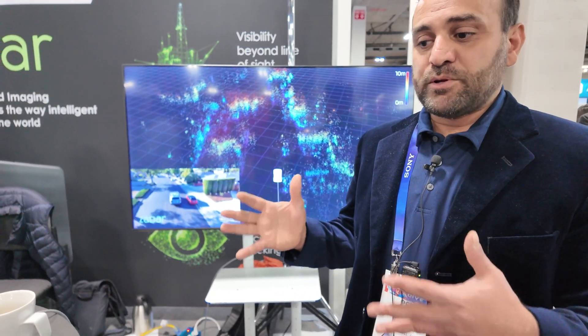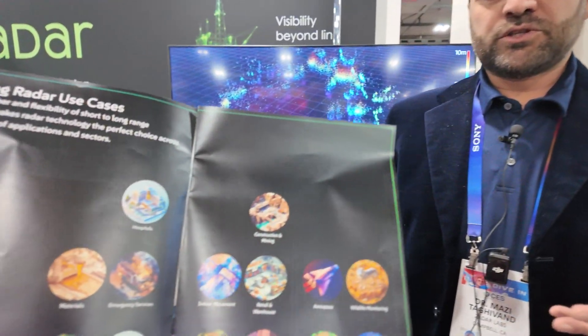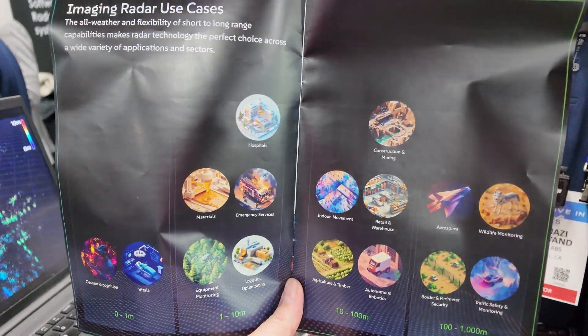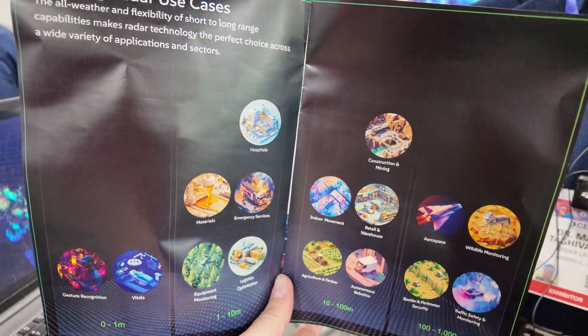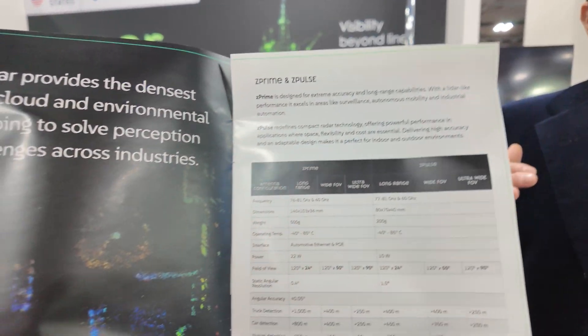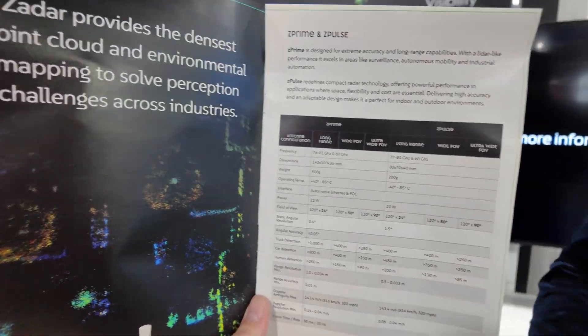In 99% of applications where you want robotics, you would be able to have radar and cameras fused together and get the information that you need. For anything color, you would use a camera. For anything depth and velocity, you would use a radar. And that's our prediction of the future.